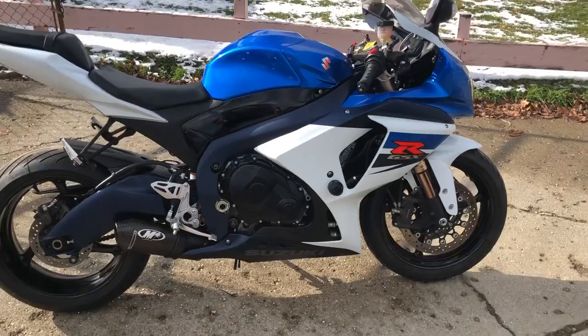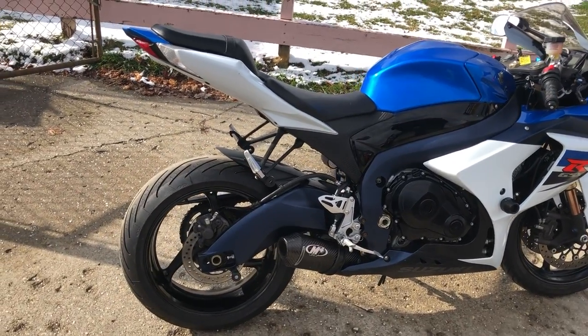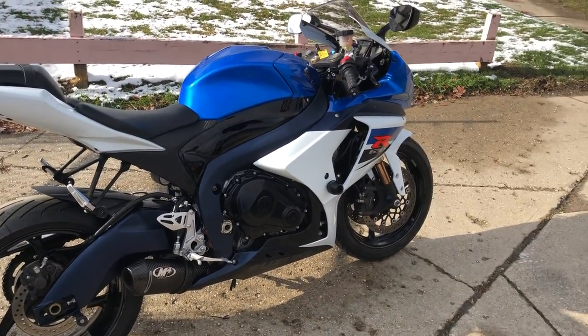It was just serviced at a factory authorized Suzuki dealership, inspected, all fluids have been changed, and it's ready to tear up the street.